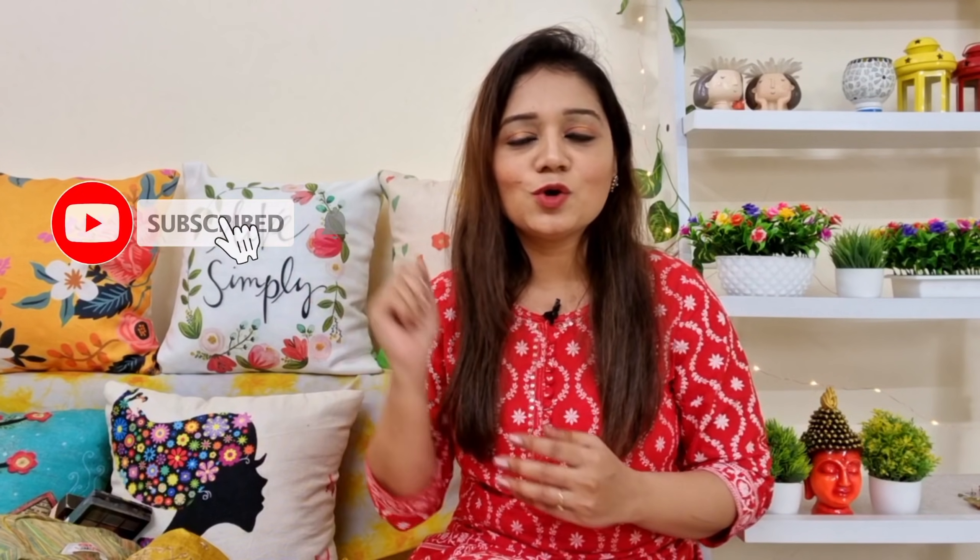Hey everyone, welcome back to my channel. So today's video is going to be about Amazon. I have picked a lot of things from Amazon. In this video, I am going to include some shirts, products, outfits, accessories, makeup, and skincare which is used on a daily basis. If you haven't subscribed to my channel, please make sure you subscribe and hit the notification bell so that you can watch my videos regularly.